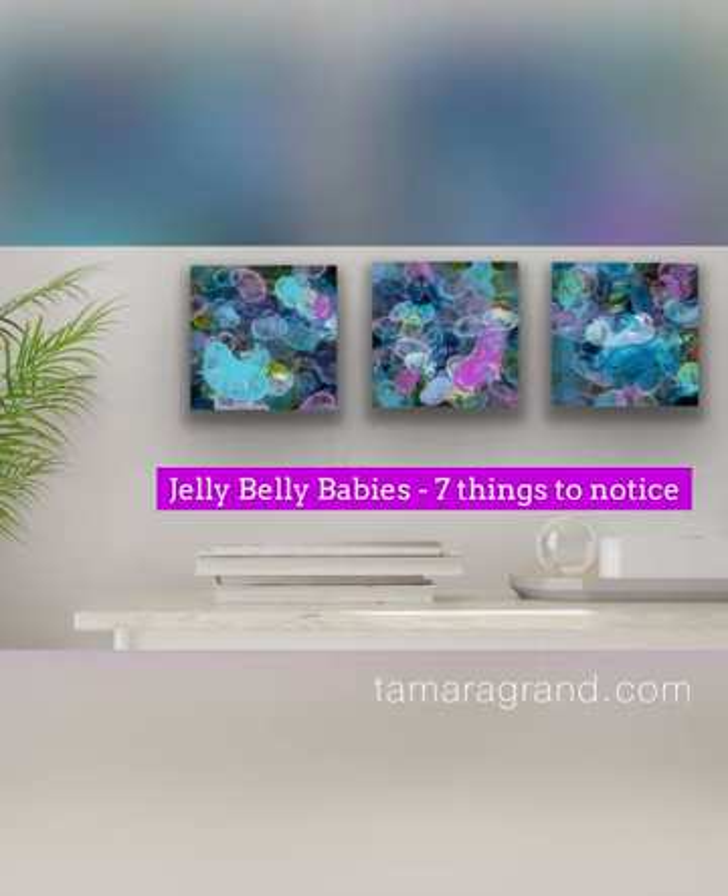My name is Tamara Grand. I'm a mixed media and abstract painter. I recently released a series of three paintings and these are seven things I'd like you to notice about them.